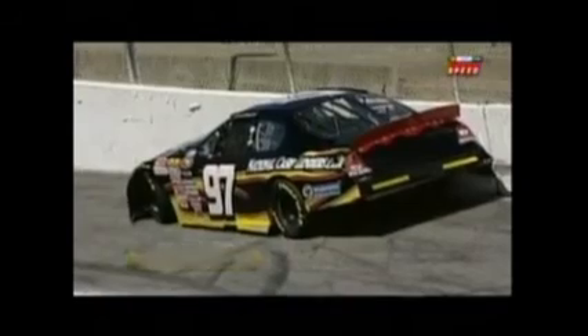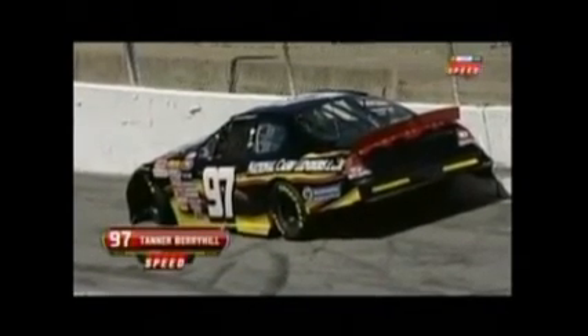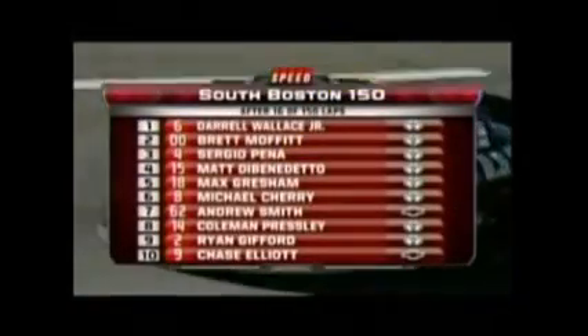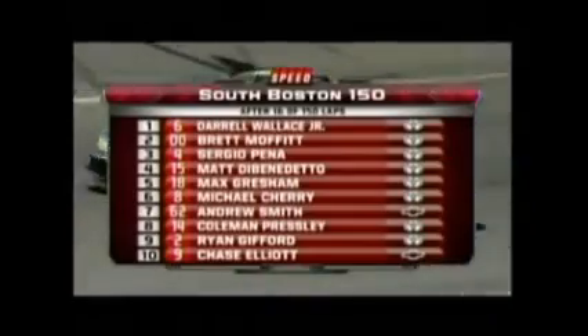Got trouble — into the wall, the 97 of Tanner Berryhill. Got up high on this racetrack, Tanner Berryhill up against the wall. Darrell Wallace Jr. will bring the field to the green flag when we come back to South Boston. Welcome back — about ready for the restart on lap 23. Darrell Wallace Jr. in front of Brett Moffitt.